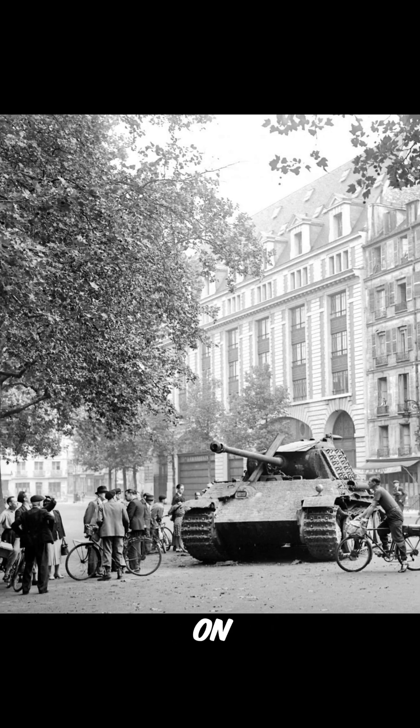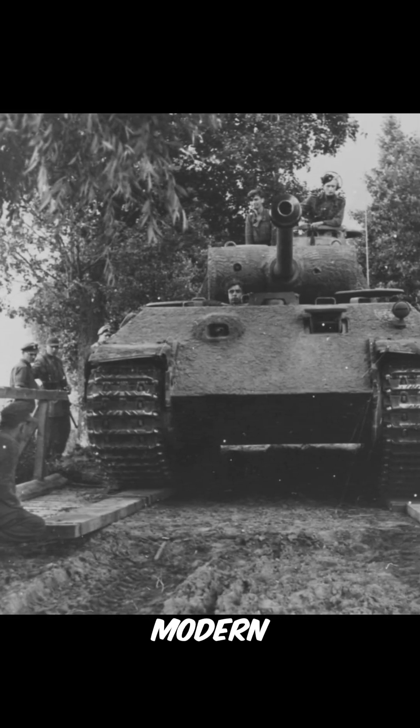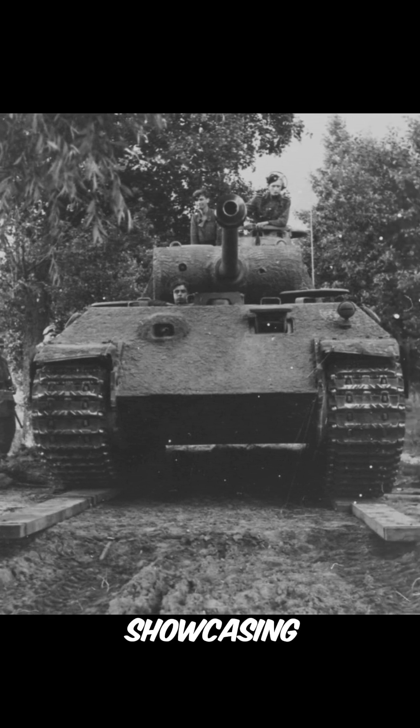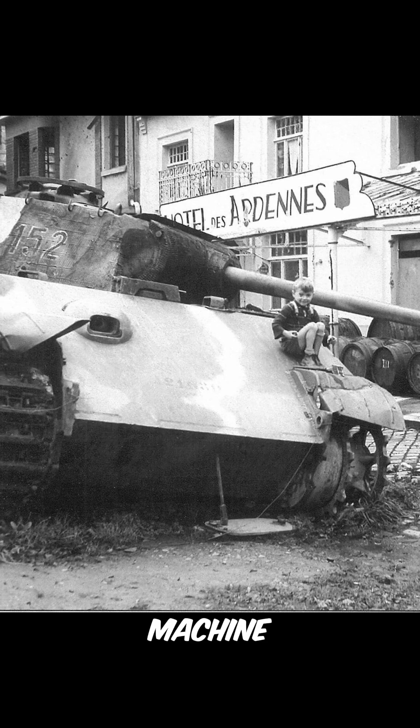The Panther's legacy lived on even after the war, influencing the design of modern tanks. Its impact can be seen in tanks like the Leopard 2, showcasing the enduring influence of this iconic machine.